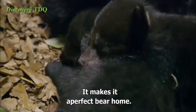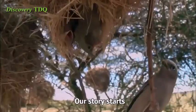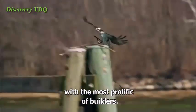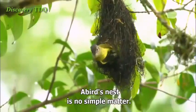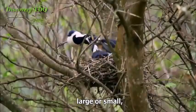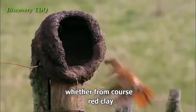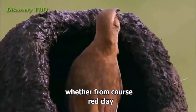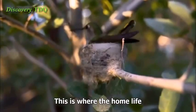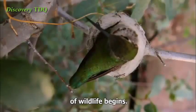It makes it a perfect bare home. It's secure, it's dry. Our story starts with the most prolific of builders. A bird's nest is no simple matter. Each one must match its maker, large or small, whether from coarse red clay or the finest silken threads. This is where the home life of wildlife begins.